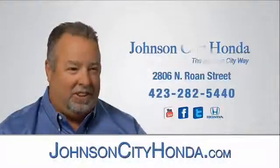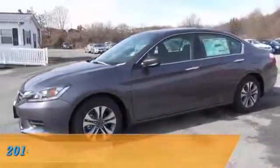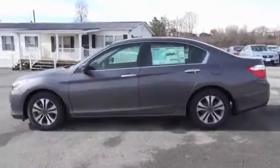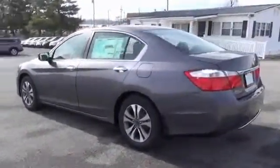Johnson City Honda, presenting the 2014 Honda Accord, powered by Front Wheel Drive, a 2.4 liter 4 cylinder engine, and an automatic transmission.